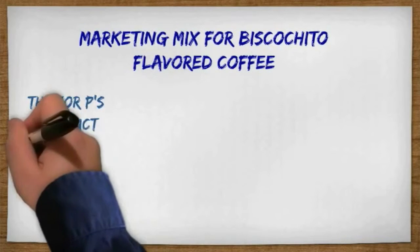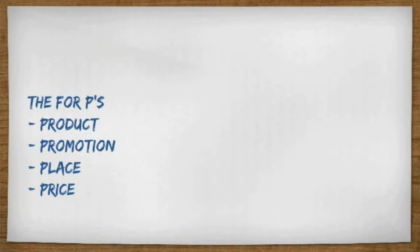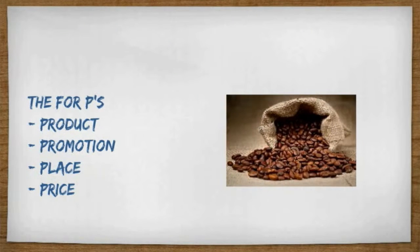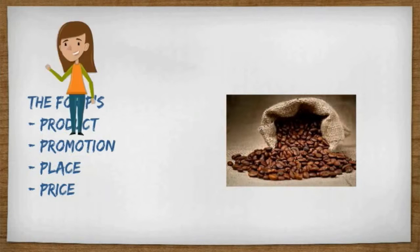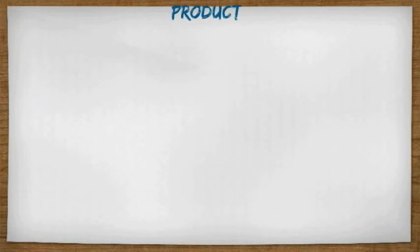In this video, we're going to be looking at the marketing mix for Biscochito Flavored Coffee. What is a marketing mix? It is composed of four P's: product, promotion, place, and price. Each of these make up a marketing strategy and marketing mix. We're going to take a look at the first P: product.